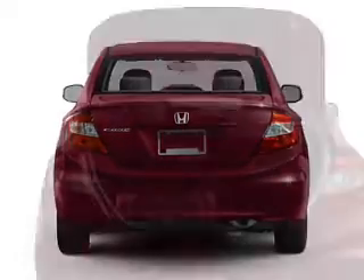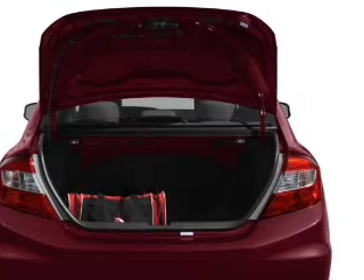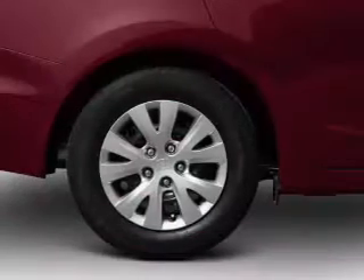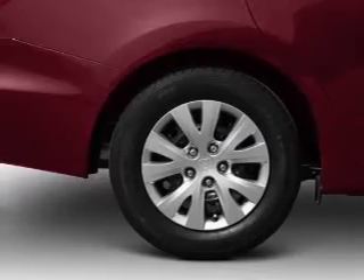Anti-lock brakes help you bring your vehicle to a safe stop. Heated seats make cold weather driving more endurable. The sunroof lets fresh air in. Power and reliability are a great combination.